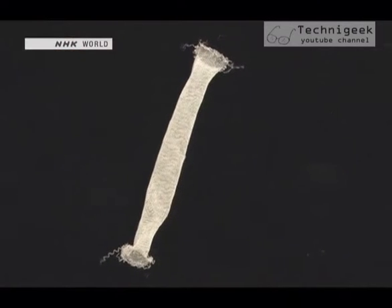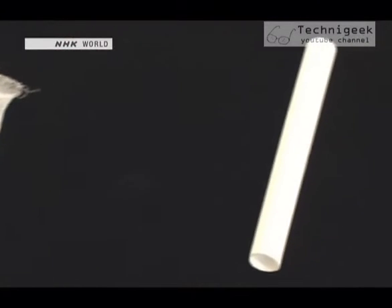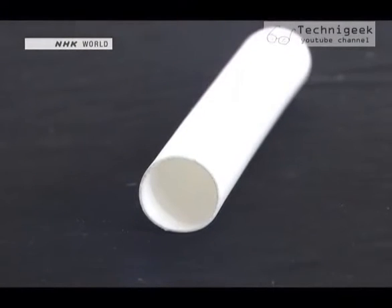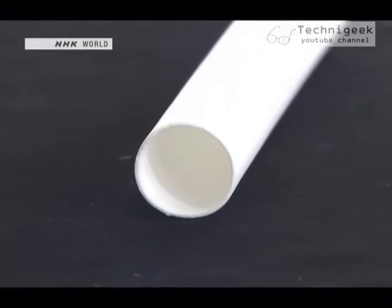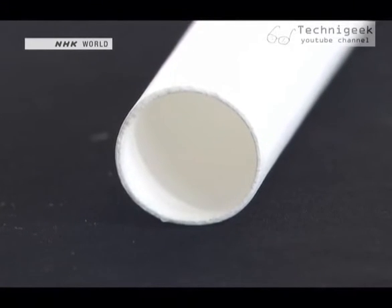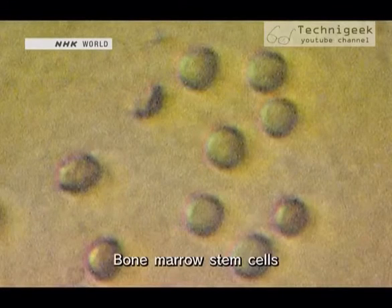The inside and outside of the tube are then coated with thin spongy layers made of another biodegradable material. Then the matrix of this scaffold is embedded with the patient's own bone marrow stem cells.